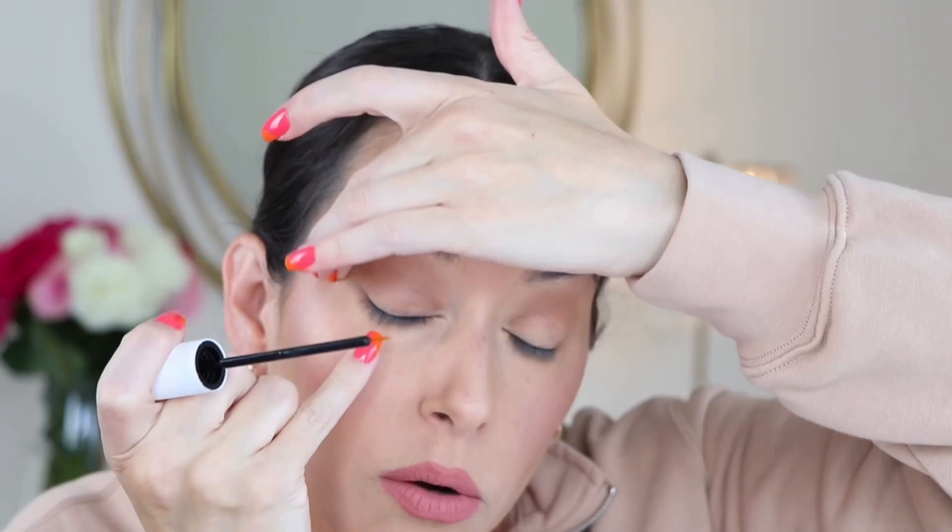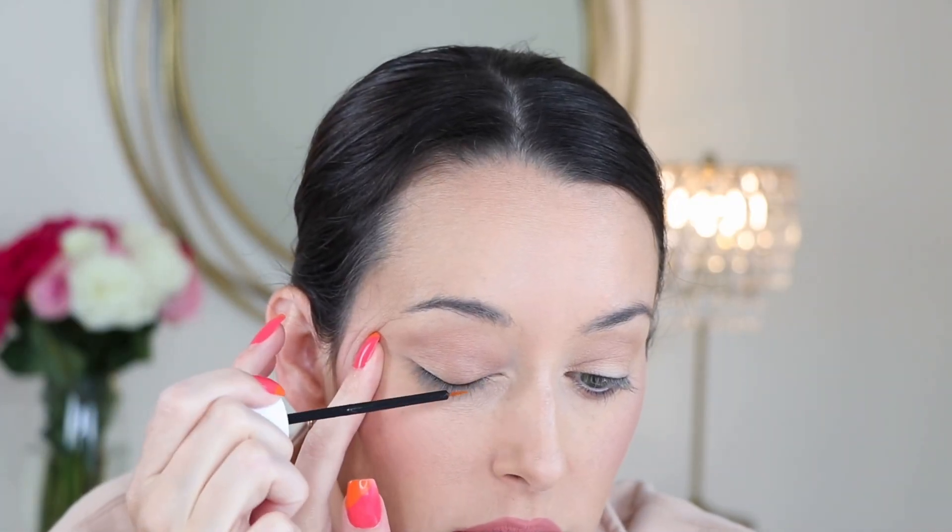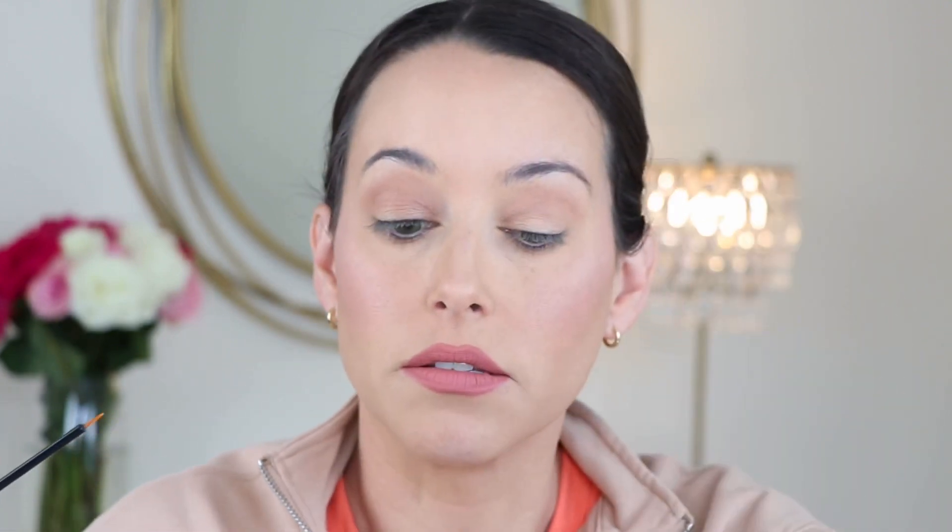I try to do the lash serum as frequently as I can remember. Basically, you hit it right almost above the root — you don't want to get it in your eye, but just brush it along like a thin painted line, almost like you're doing liquid liner. Then do the other side. I believe this helps the lash at the root not fall out and lengthens the lash cycle. I take breaks from it — it's not something I do every single day — but it really helps strengthen my lashes and they always look their best.